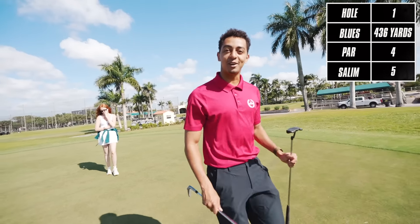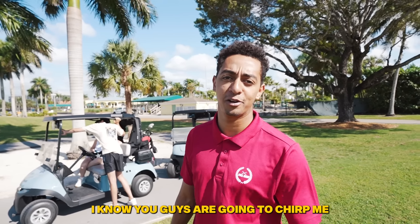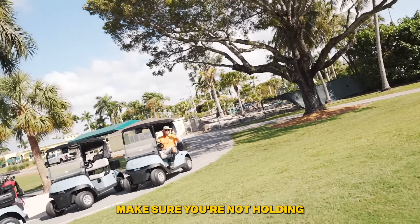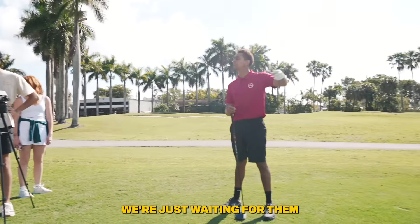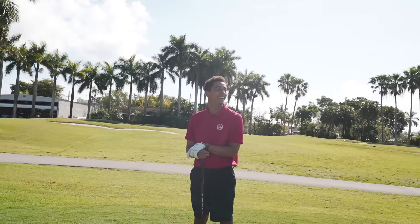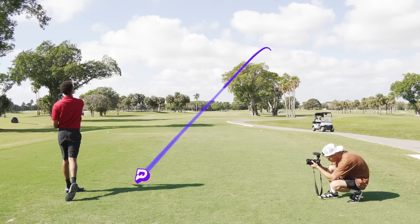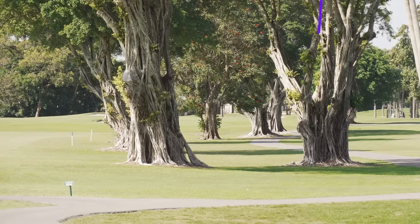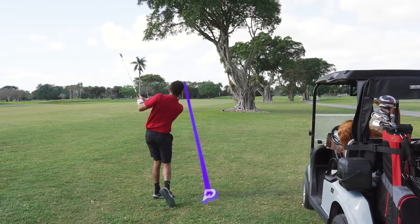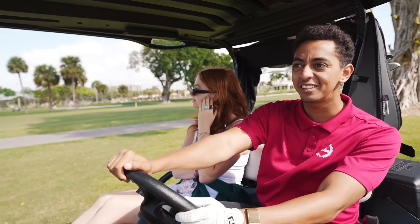Hole number two, 420 yards. The blues are the tips out here, and I usually play blues — so if I play whites I know you guys are gonna chirp me. Driver in hand of course. We're just waiting for the group ahead — I don't want to hit in front of them. The starter comes over — I thought he was gonna get us for filming, but no. I'm going to chip it out with the seven iron — I'm like 250 out.